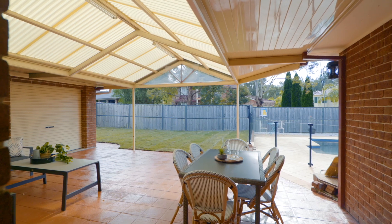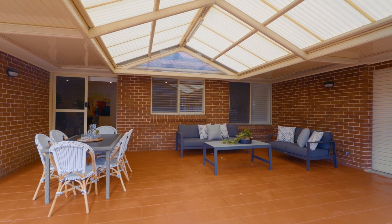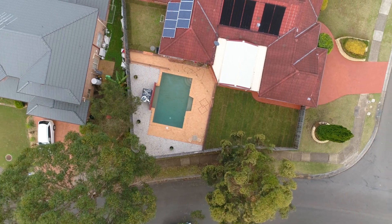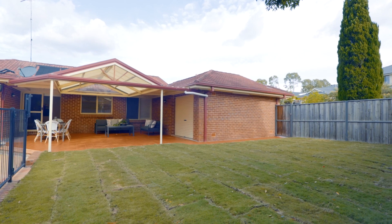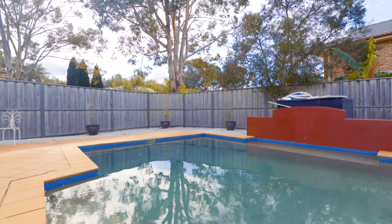The family sized backyard offers a large entertaining area covered by an expansive pergola, with plenty of grass for the kids and family pets to enjoy, plus a sparkling solar heated in-ground pool ready for next season.